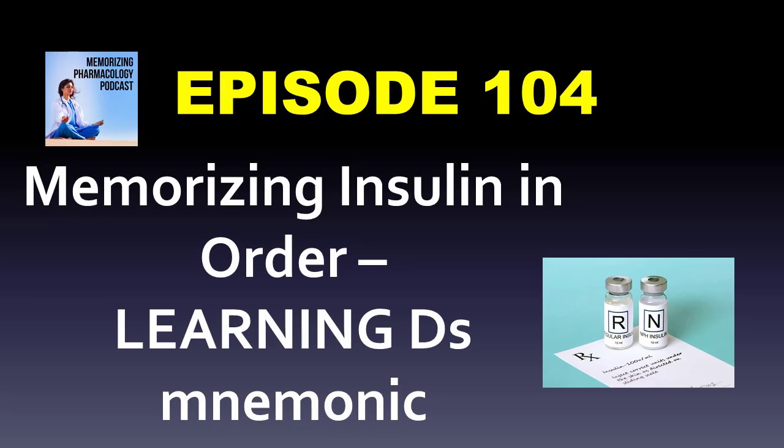Welcome to the Memorizing Pharmacology podcast. I'm Tony Guerra, the pharmacist and author of the Memorizing Pharmacology book series, bringing you mnemonics, cases, and advice for succeeding in pharmacology. Sign up for the email list at memorizingpharm.com to get your free suffixes cheat sheet, or find our mobile-friendly, self-paced online pharmacology review course at residency.teachable.com/p/mobile. Let's get started with the show.